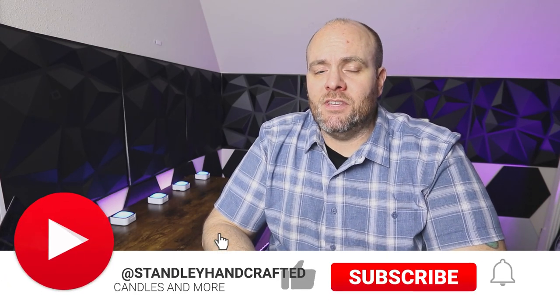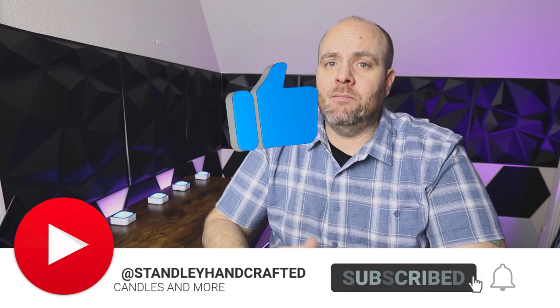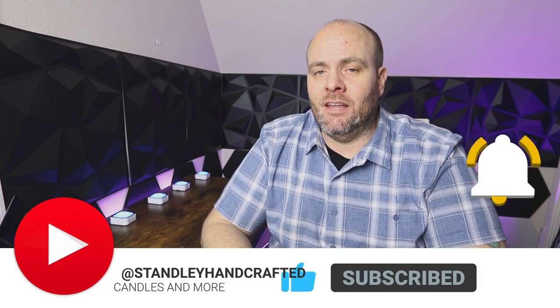Hello everyone, I'm Jeff Stanley with Stanley Handcrafted, and today I wanted to go over a question that comes up with all new beginners and even candle makers that have been in the game for a little bit, and that is: where do you get your supplies?